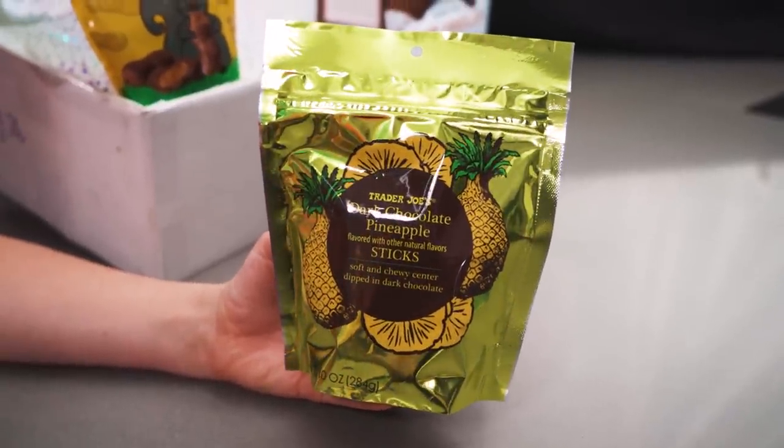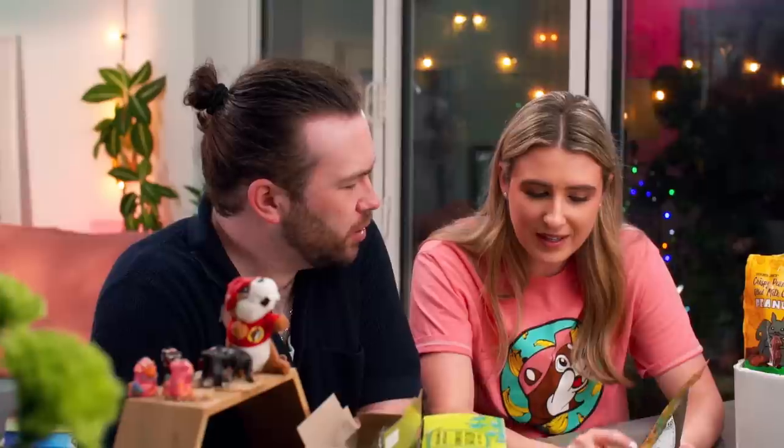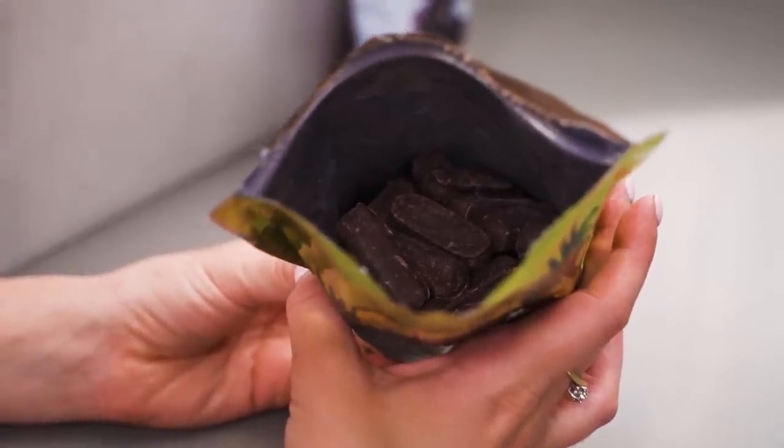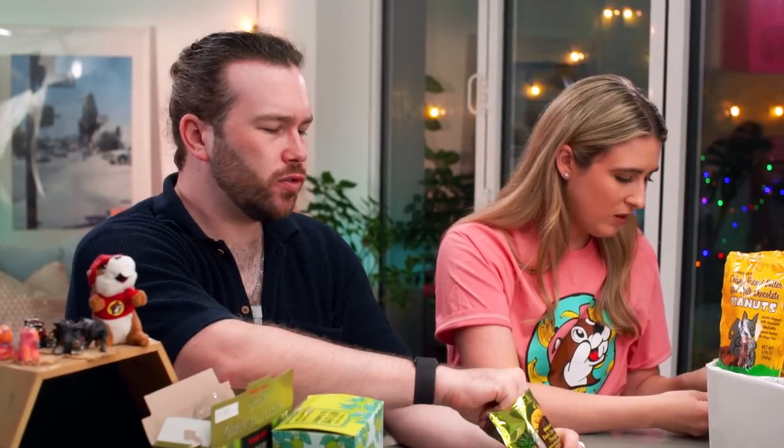So there's a new flavor — we've had orange and watermelon and now these are pineapple. Pineapple is getting a lot more love these days, you see it everywhere. Dark chocolate pineapple sticks — soft and chewy center dipped in dark chocolate. I love the color and the bags look the same across the range. Almost smells like a liqueur. I love the way that shell just cracked — we've got a lovely jelly inside.